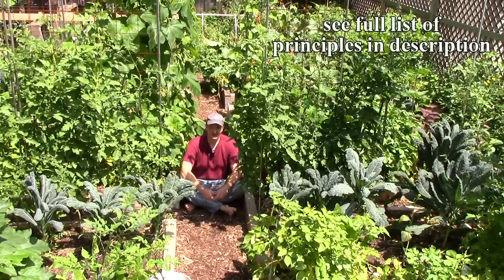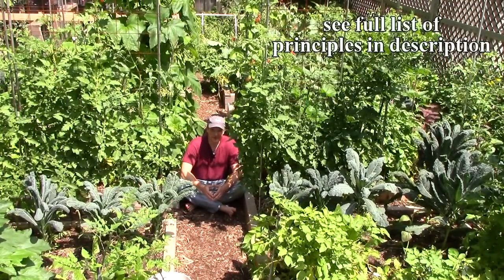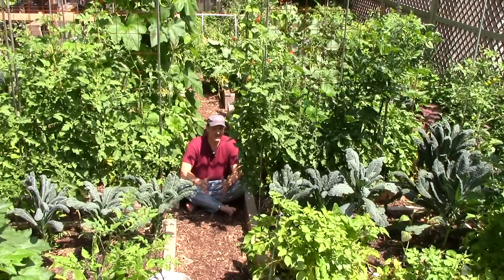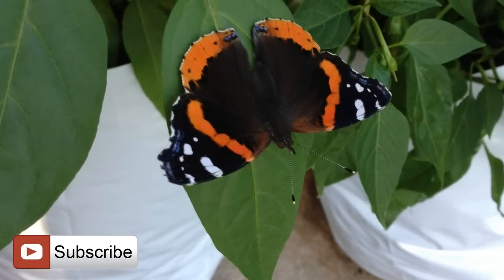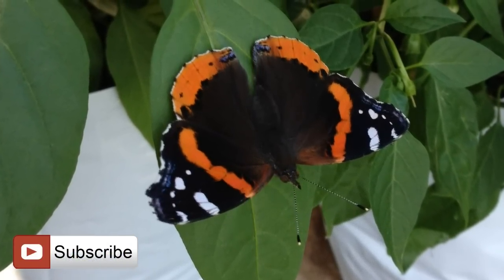So those are our do-nothing pest control principles. There may be situations when more intervention is required, but I believe the starting point should be a minimally invasive approach that works with nature. I think you'll get better results in the long run. Thank you very much for watching, and until next time, remember — you can change the world one yard at a time.